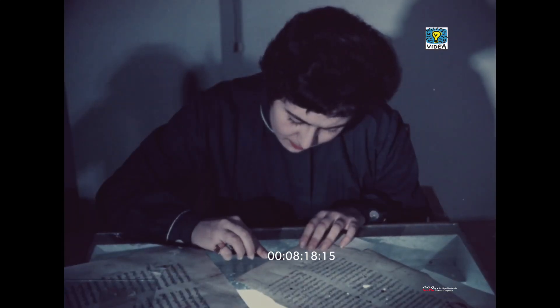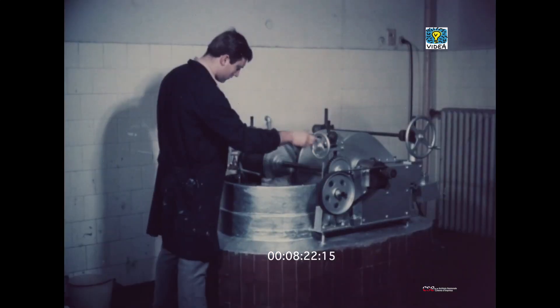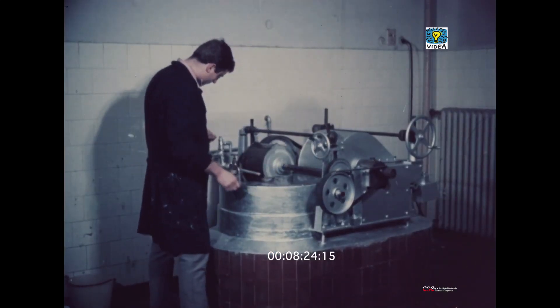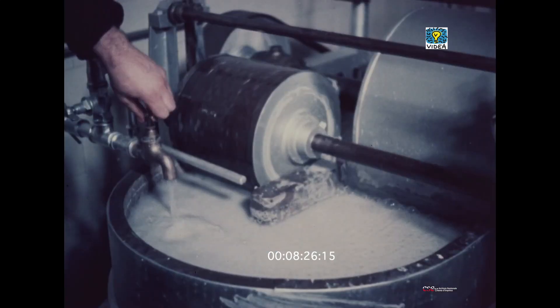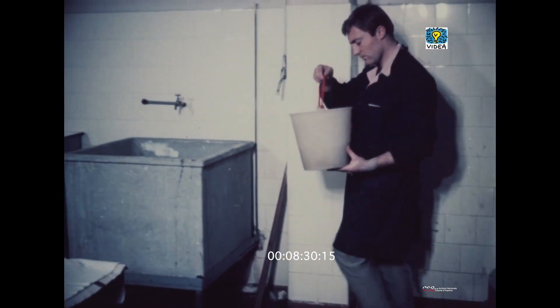Questa meticolosa operazione di chirurgia consiste nel tappare i buchi e le smangiature con carta possibilmente dello stesso tipo di quella originale. Questa viene fornita da una piccola cartiera dello stesso istituto e fabbricata seguendo quei dettami che permettono di avere un prodotto pressoché identico a quello del volume da curare.